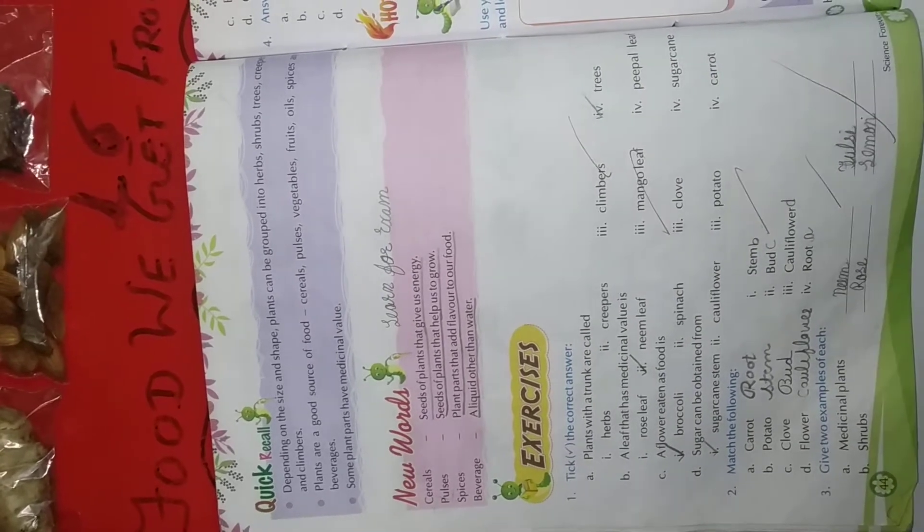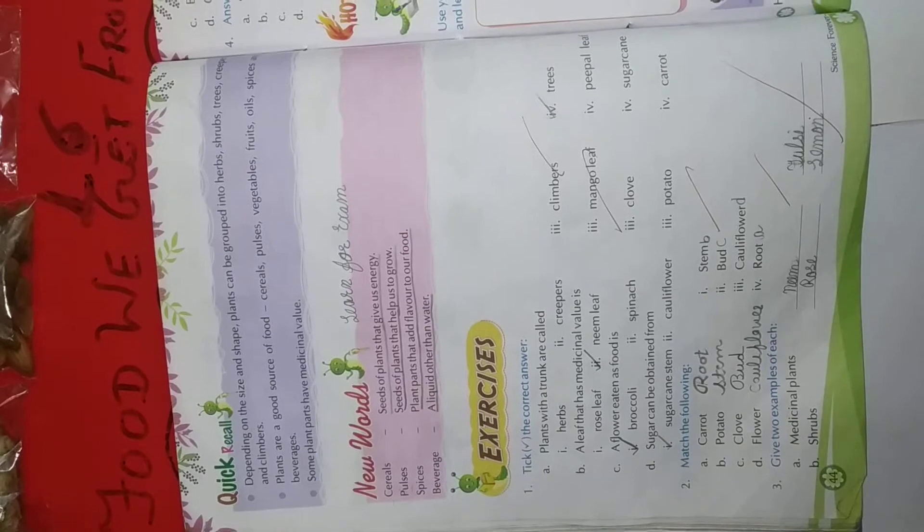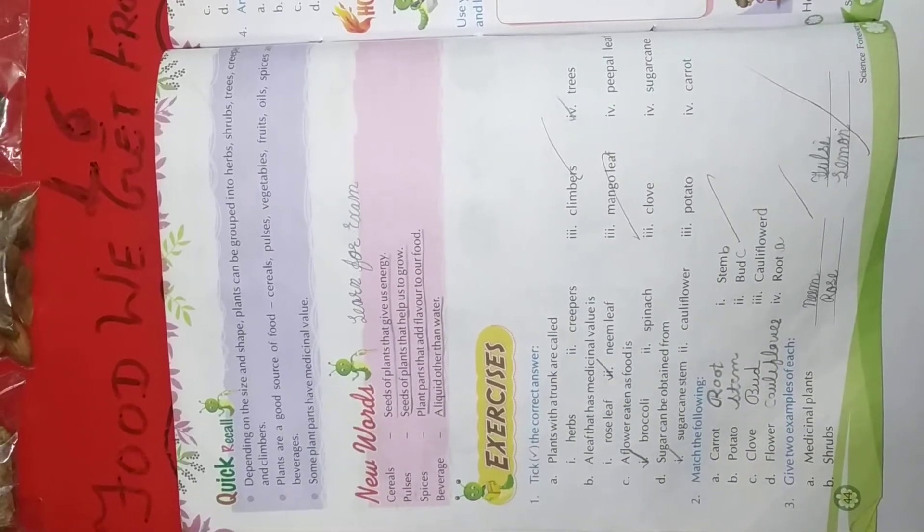Number 4: Sugar can be obtained from sugar cane stem, cauliflower, potato, or carrot. Sugar cane stem is the right answer.